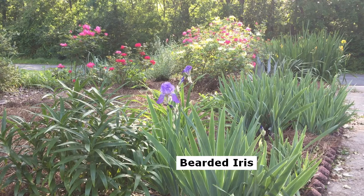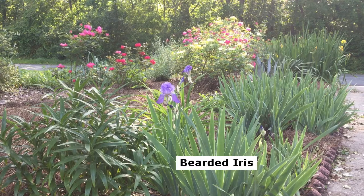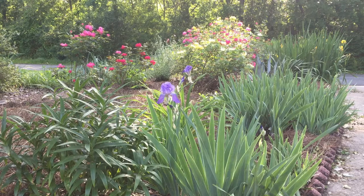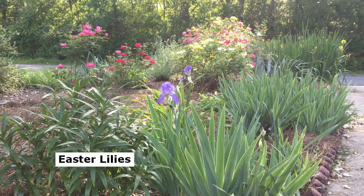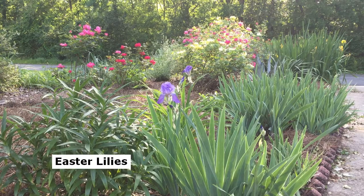Hi, welcome to another late afternoon in the Fluffy Flowers garden. It's been a beautiful day today in the garden.